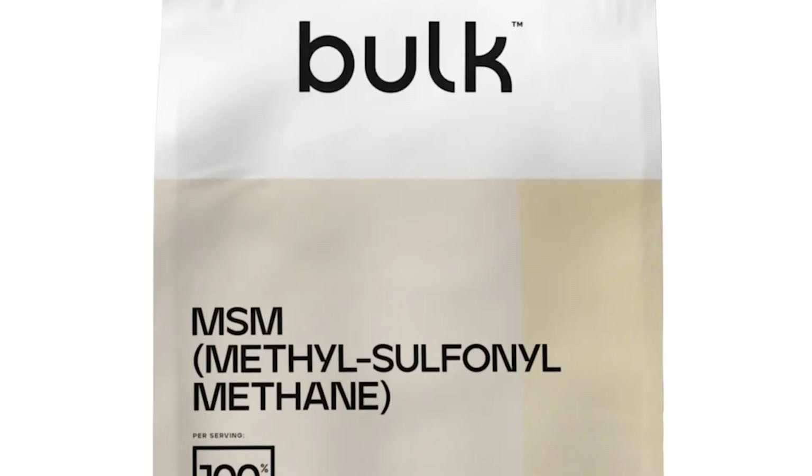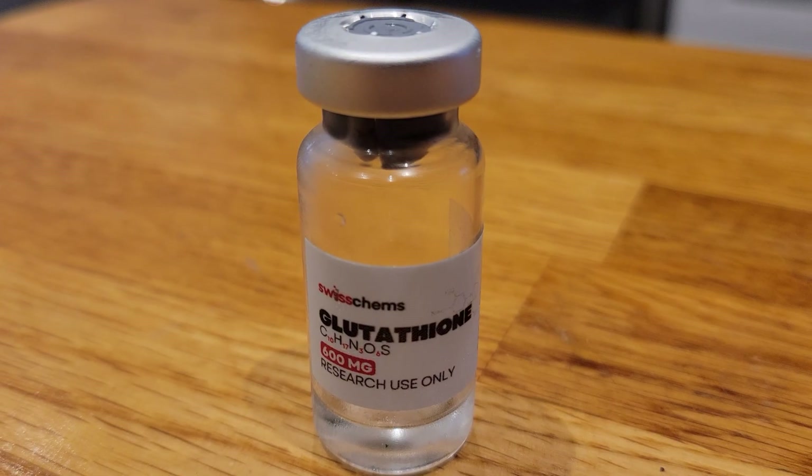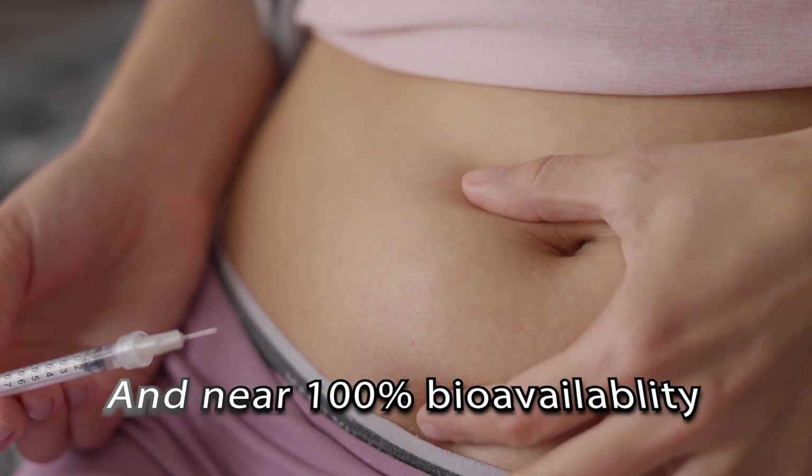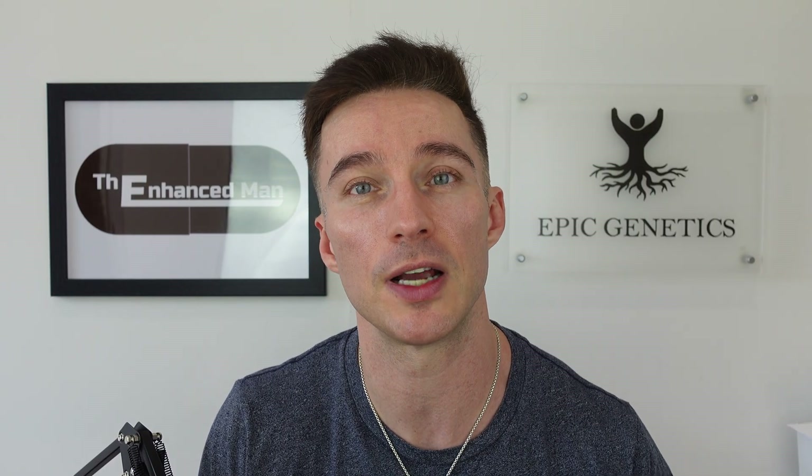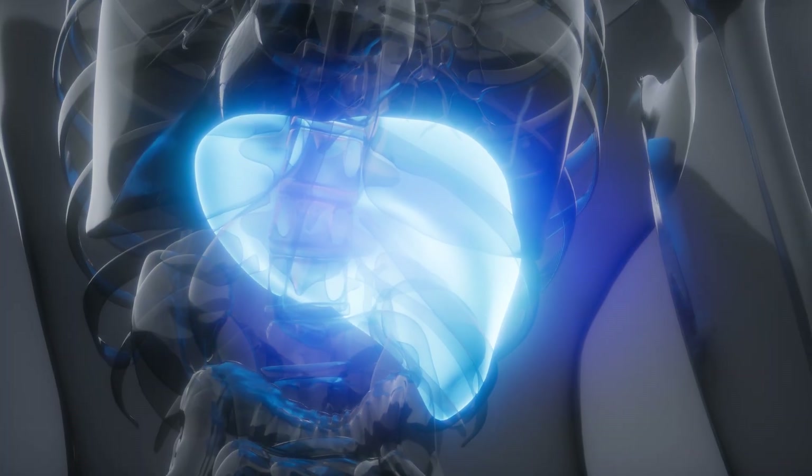Then you've got supplements like MSM, otherwise known as methylsulfonylmethane. That's why I'm a big fan of injectable glutathione — by doing a low dose I can do it subcutaneously in cycles and it's pretty much pain-free, as opposed to doing intramuscular, and it's cost-effective as well.